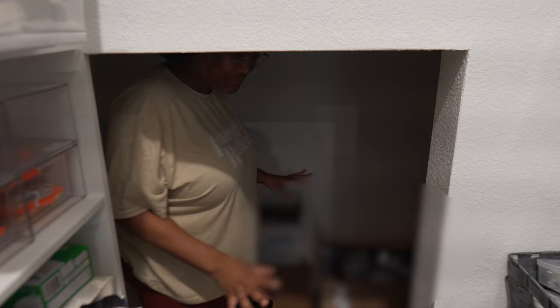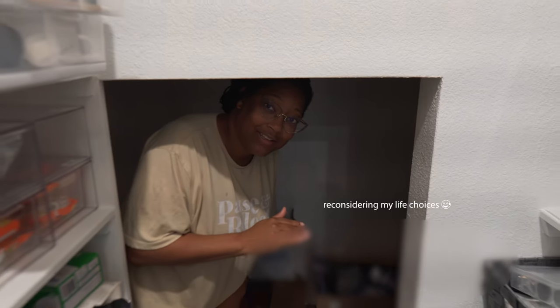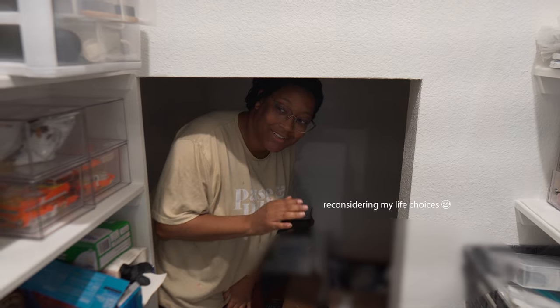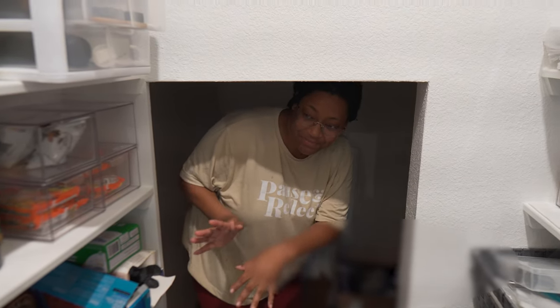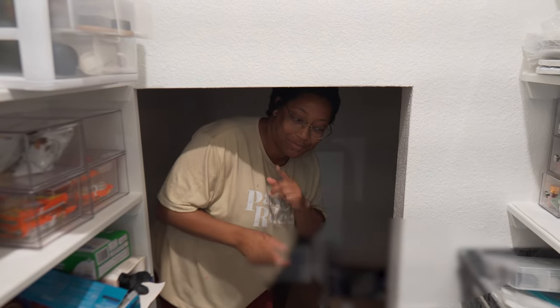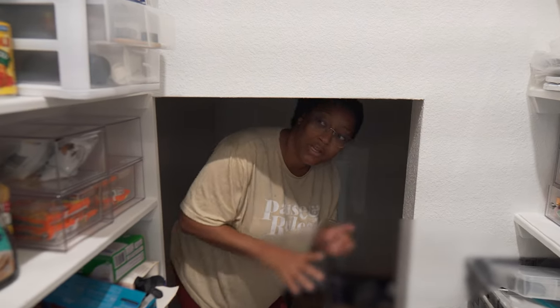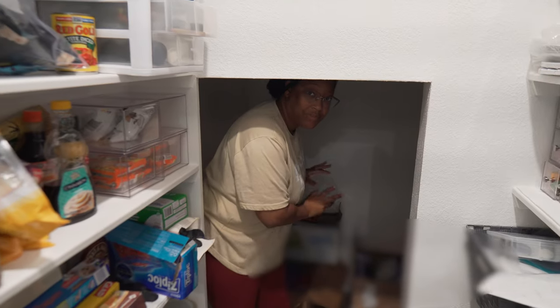And then all through here — we're going to clean all this out today. We're just going to try. We're going to start with this side and then we'll see how we feel and go from there, because this side is going to be like my baking stuff, so I may have to do this separately. But at least this side and at least in here a little bit. This is what we're working with.